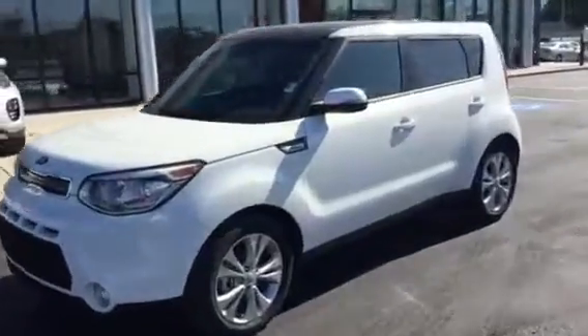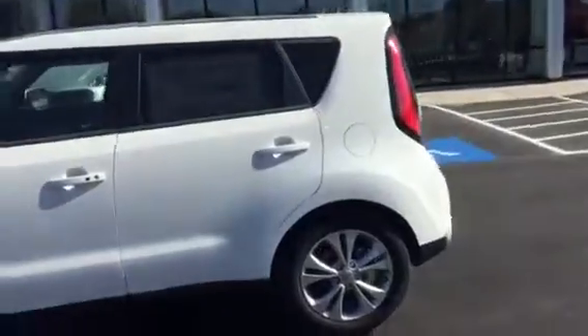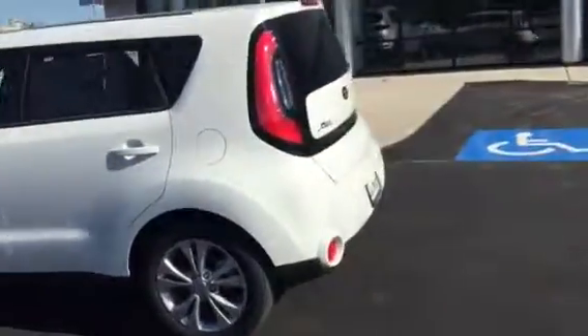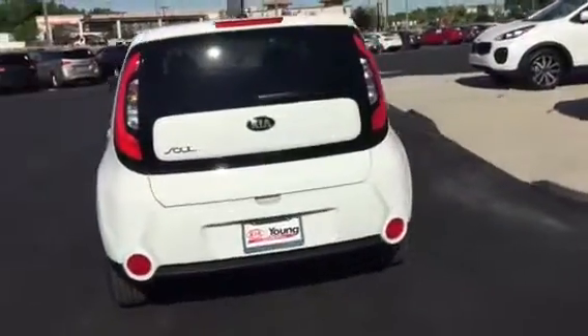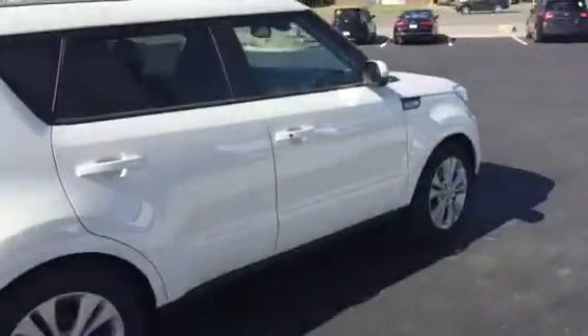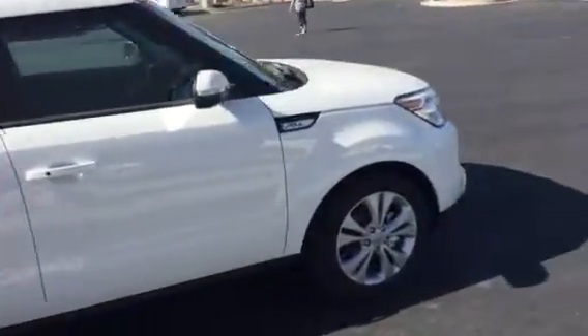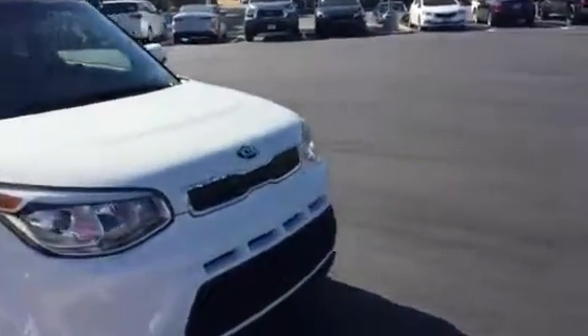Hi there, this is Jenna with Young Kia in Layton. Just wanted to send you a quick VIP video of the Kia Soul that you were interested in. I have picked out one to videotape that has got quite a few different options on it. Just wanted to do a little walk around for you so you can see the sleek and exciting styling of the Kia Soul.